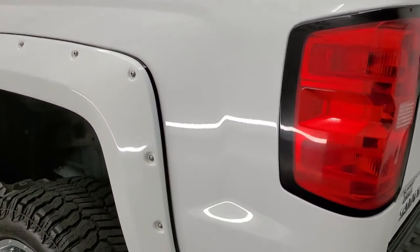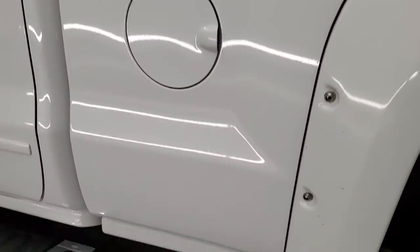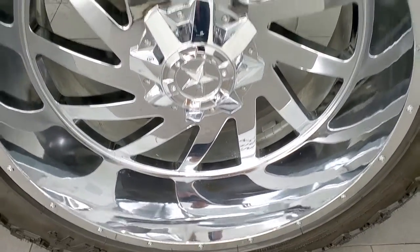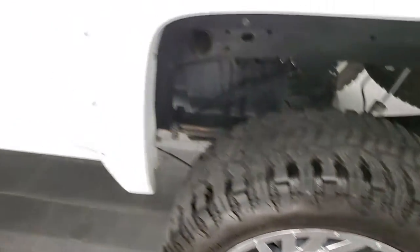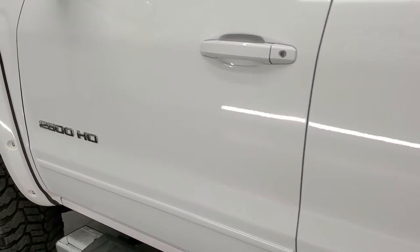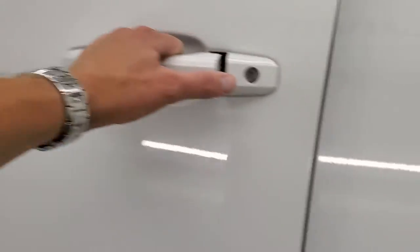As you go down the driver's side, just as clean as the passenger side. No major dents on the box, and for full disclosure, this back rim is in really, really nice condition as well.